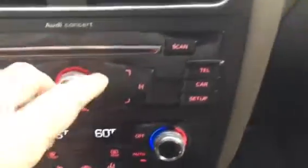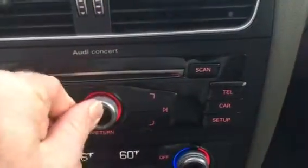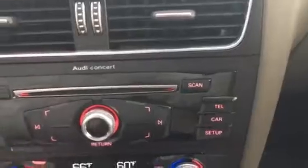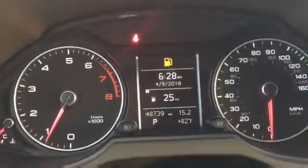AM FM, CD player, satellite, cruise control, sure does Bluetooth, 48,739 miles on it. Call at 772-287-2424.